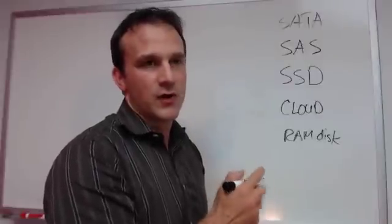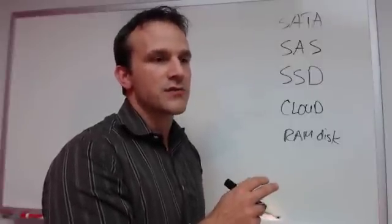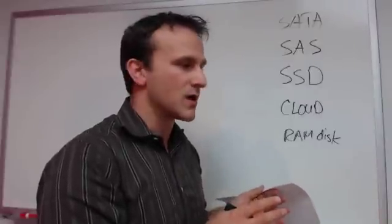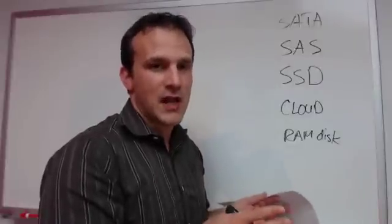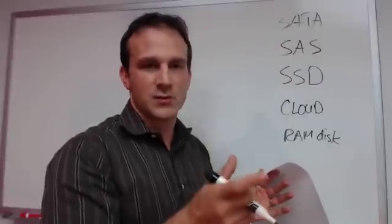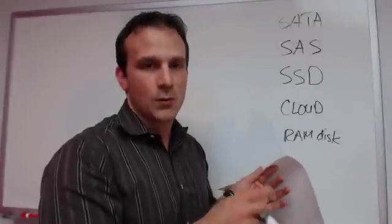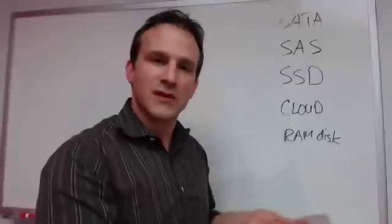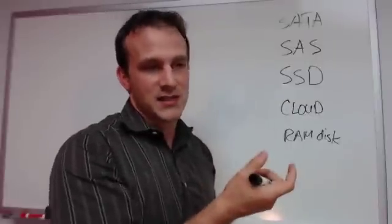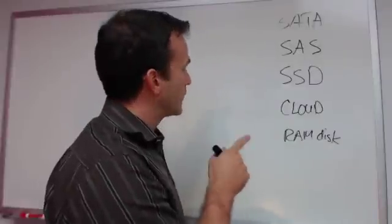You'll find SAS drives in two variations typically: 10K and 15K, so up to 15,000 RPMs. You'll also find them in various sizes. The most common one we talk about is the 3.5-inch drive, which is bigger than the 2.5-inch drives you might see in laptops. The reason we prefer the 3.5-inch is that with a bigger radius, the outside of the platter is spinning faster so you can get your data in and out faster. SAS is a real common one, though the problem with SAS is it's pretty expensive relative to SATA.